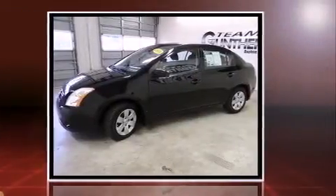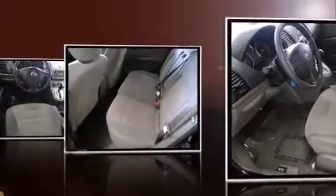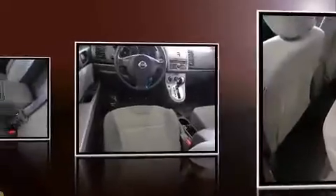Nissan infused the interior with top-shelf amenities such as a tachometer, variably intermittent wipers, and a split folding rear seat.